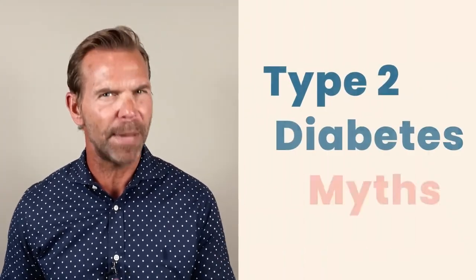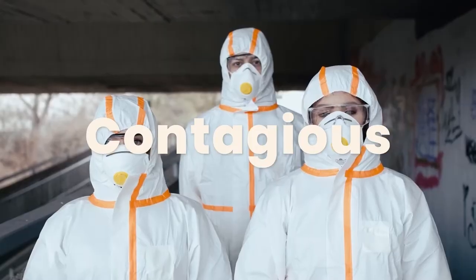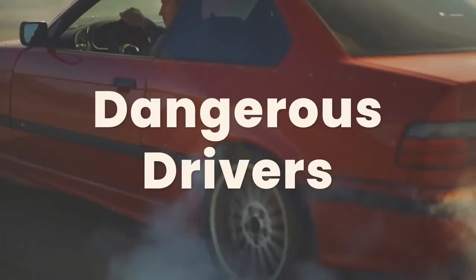Scott again, and today I want to talk about the myths of type 2 diabetes. This condition is surrounded by various misconceptions that may even sound absurd — for example, that diabetes is contagious or that people with this condition are dangerous drivers. Both myths aren't true, but let's do some fact-checking on the most common diabetes myths.